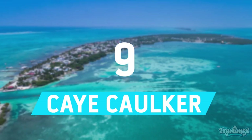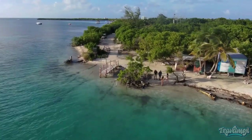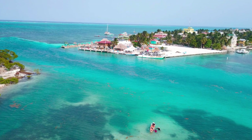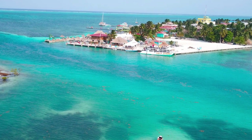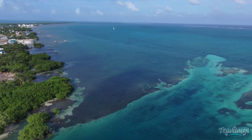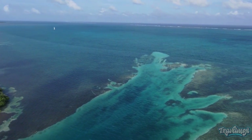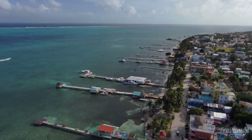Number 9: Caye Caulker. Caye Caulker, which is only a few kilometers off the coast of Belize City, is a well-liked stop for tourists looking for less expensive alternatives to Ambergris Caye. The tiny island, which has vivid turquoise water and a cool, low-key Caribbean vibe, is a perfect place to learn about Belizean culture while taking a beach holiday.